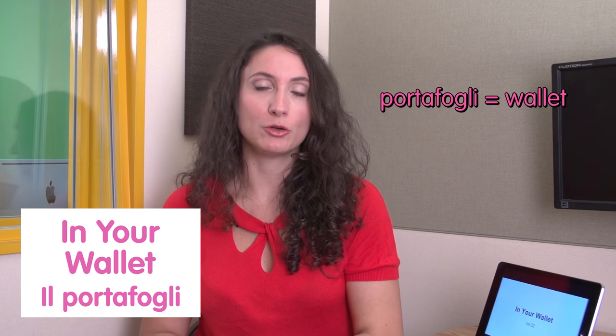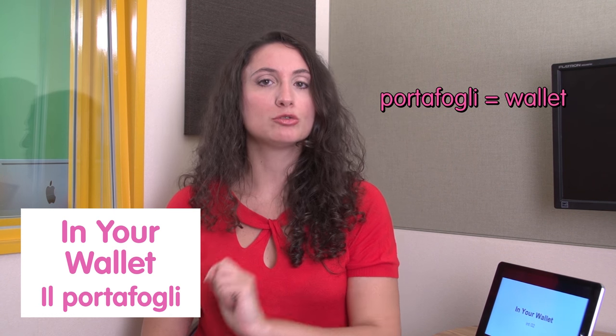Hello, welcome to Italian Weekly Words. This is Ilaria and let's see today's theme: in your wallet — il portafogli. Wallet is portafogli in Italian. Let's go to the first word: biglietto da visita — business card.